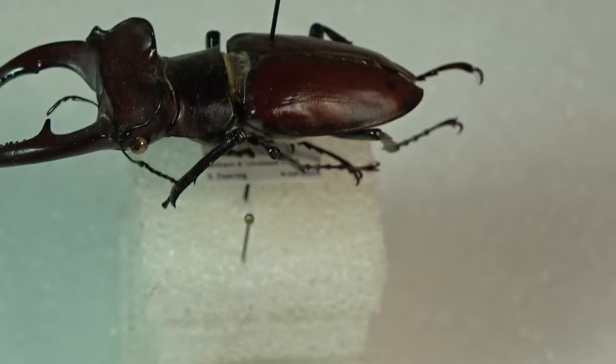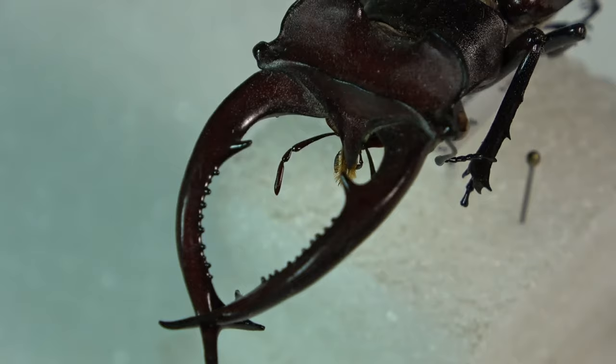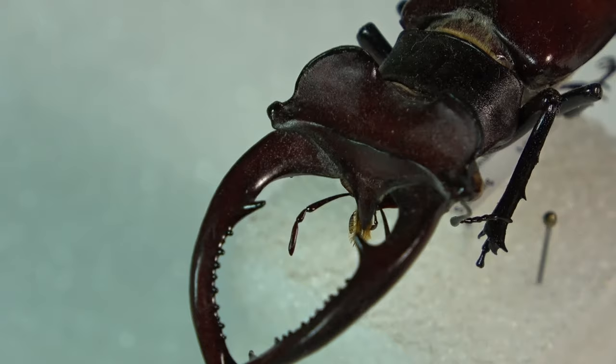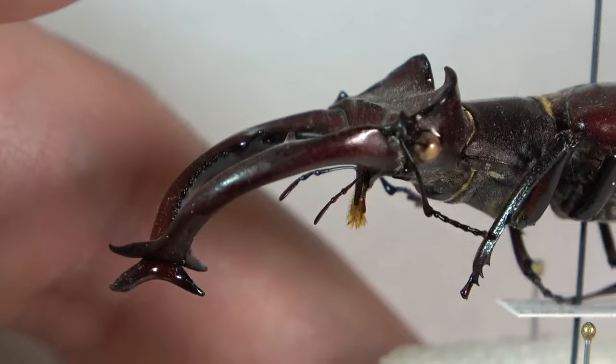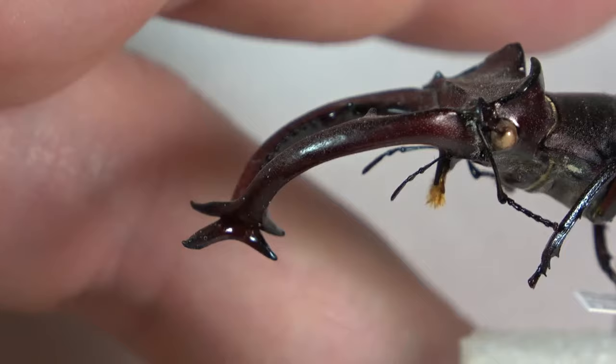I'm going to take a closer look at the head here. You can see the mandibles and just how weirdly the head is shaped. See the mouthparts down at the bottom, and then the antennae. You can see the eyes on the side there, and the antennae coming off the side as well. Definitely a really, really cool species — stag beetles in general are really awesome.